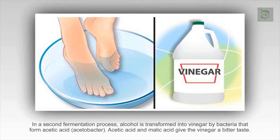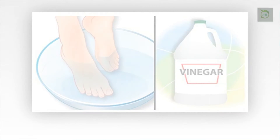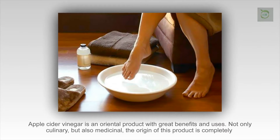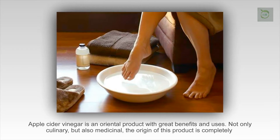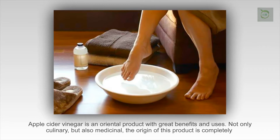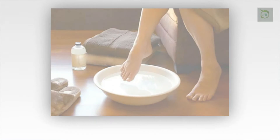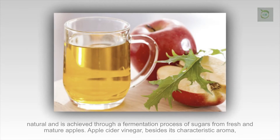Acetic acid and malic acid give the vinegar a bitter taste. Apple cider vinegar is an oriental product with great benefits and uses — not only culinary, but also medicinal. The origin of this product is completely natural and is achieved through a fermentation process of sugars from fresh and mature apples.